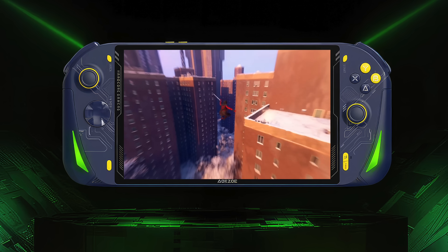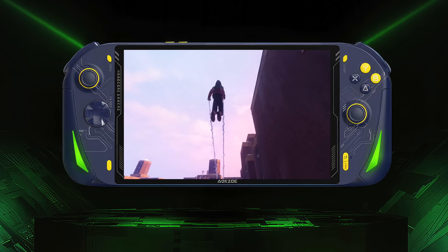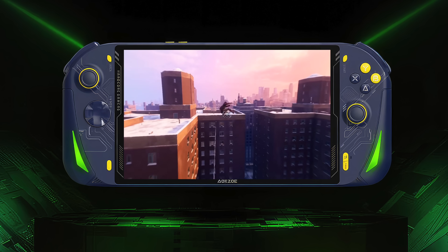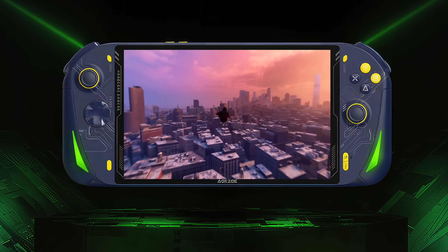It definitely looks the same as the original A1, and I really do like the design they've come up with here. We've got an 8-inch IPS display, a little bit of RGB. You can get it in a white color or this blue with the yellow accents. Just looking at it, it's not too exciting, but what makes the Pro so special is the APU they're going to be using.